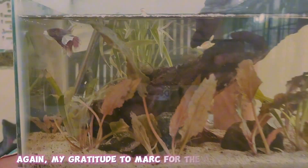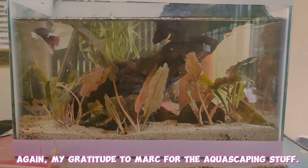That's it for today's video. Again, my gratitude to Mark for the aquascaping. Ciao!